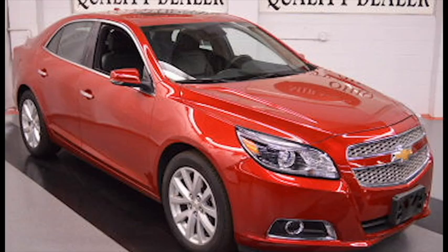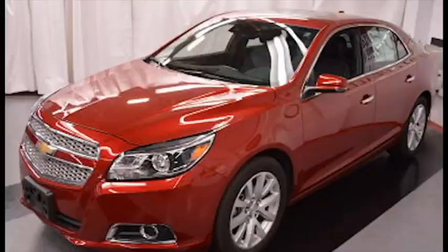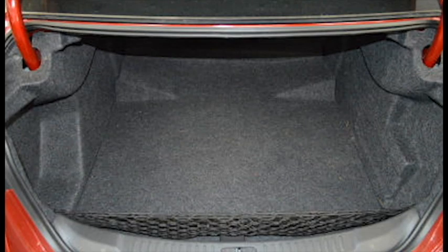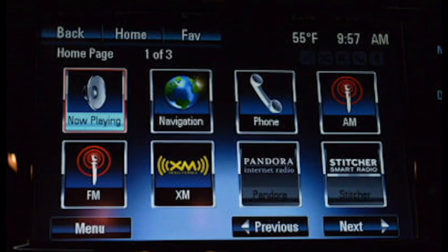This 2013 Chevy Malibu LTZ is the full package. With a smooth leather interior and cutting edge design, it offers a host of luxury features, with lots of legroom and storage space, not to mention a backup camera and navigation.